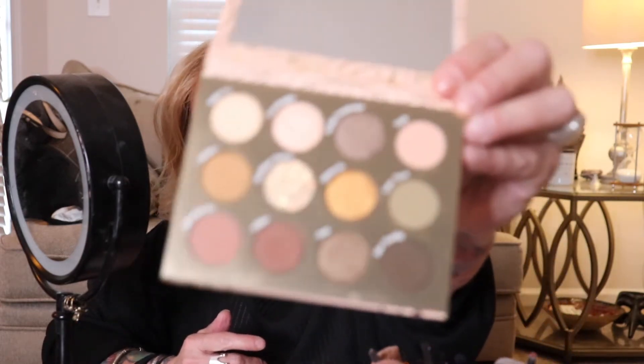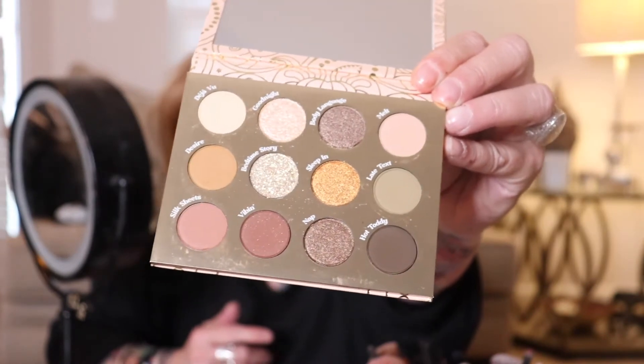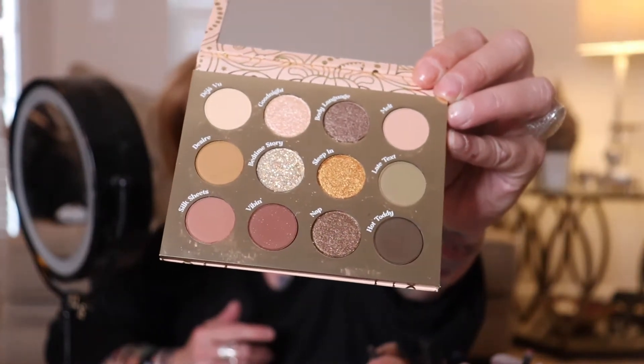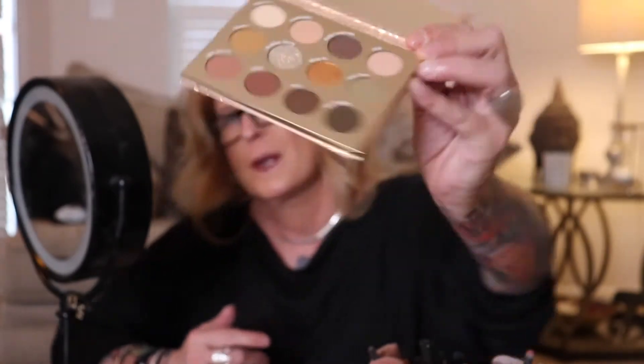It's pretty — it has like this raised gold pattern on the front, and it has a little sheet in it, a mirror. Here are the shades in the palette: very pretty tans and neutrals, golds. I like that. We'll swatch all 12 because it's not many.